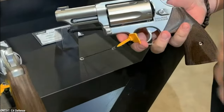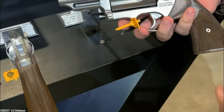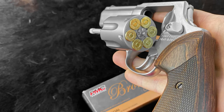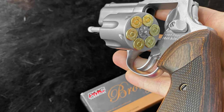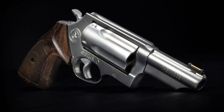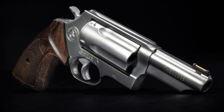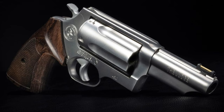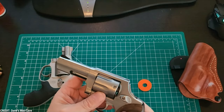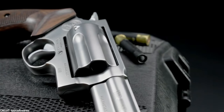The double-action trigger is smooth and steady, making it simple to fire quick shots when necessary. The revolver's rear sights are also adjustable, allowing you to fine-tune your aim for more accuracy. The Taurus Executive Grade Judge is a fantastic choice for anyone looking for a flexible and dependable revolver. If you're in the market for a new revolver, we highly recommend taking a look at the Taurus Executive Grade Judge.